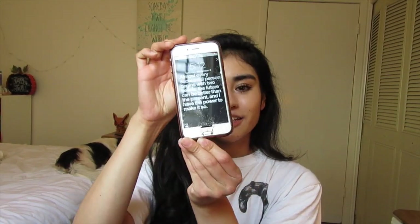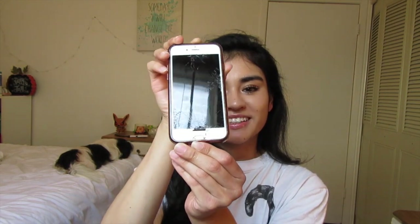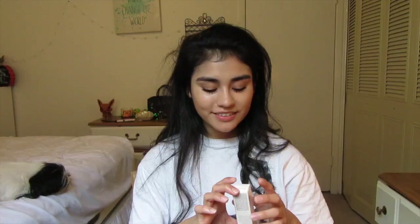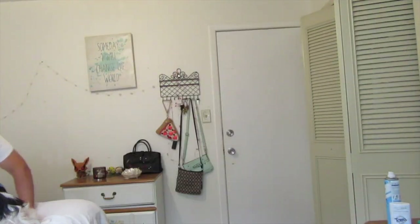Guess who accidentally dropped a 10-pound weight on her phone. Yep, that's me. But I got it replaced, though, so that's good. I got this one now — I got a Galaxy this time. It has this really cool thing. He's like Pikachu, I choose you. I love it.